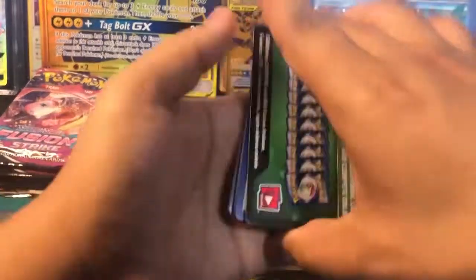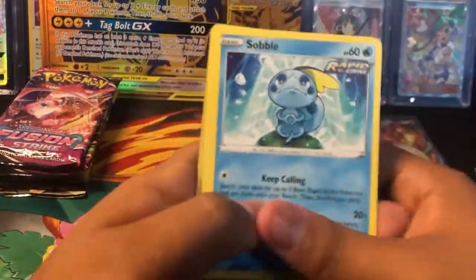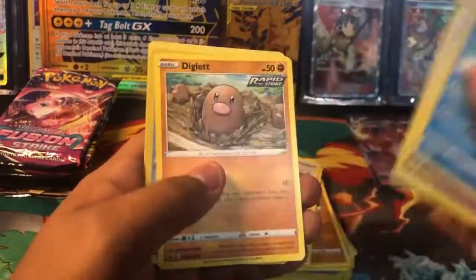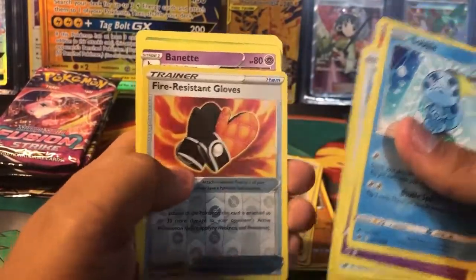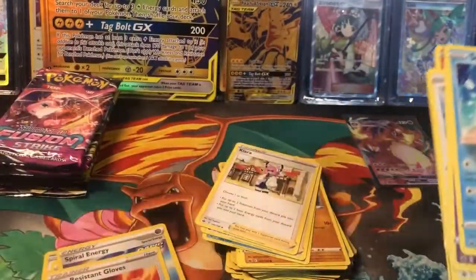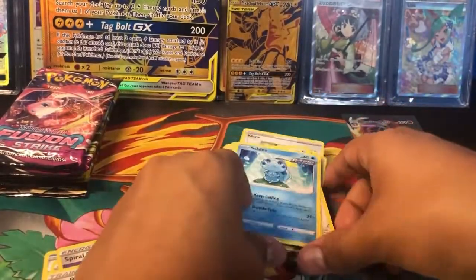Let's get something good. Another green code card unfortunately, but here we go. Got a Sabo, Inke, Scovert, Scorbunny, Diglett, Resistant Gloves, and a non-hollow Maynette. Organize that.